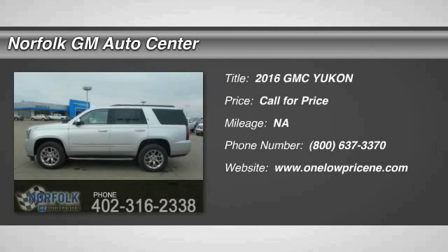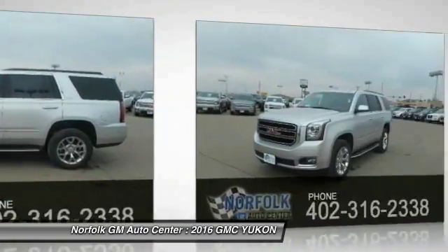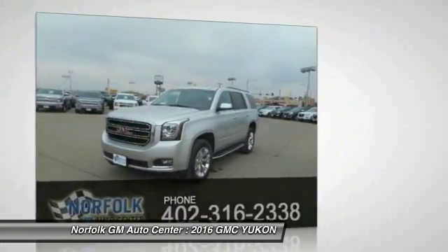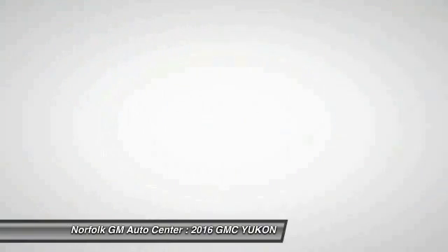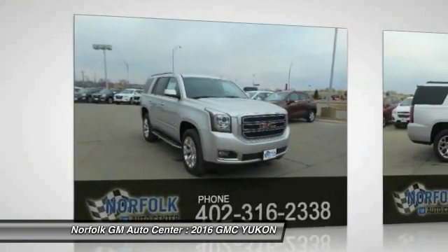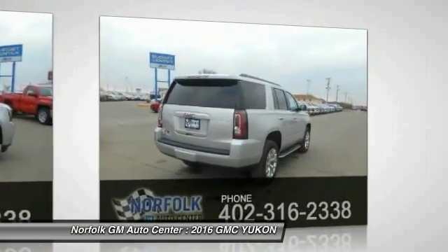2016 Yukon. Peace of mind comes standard with GMC's 100,000 mile, 5-year powertrain warranty and Yukon's 5-star frontal crash test rating. Boasting a Vortec 5.3 liter V8 with active fuel management and flex fuel, Yukon is agile and capable. Here are some of this vehicle's great options.